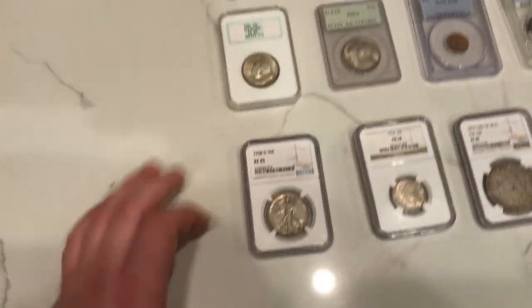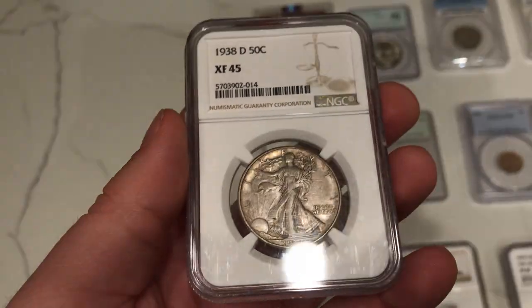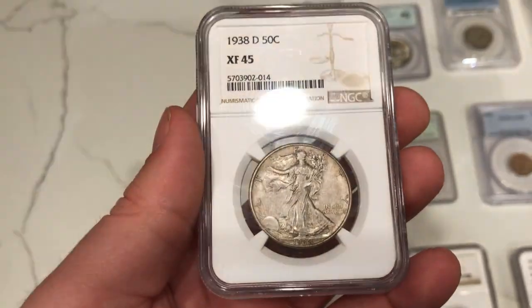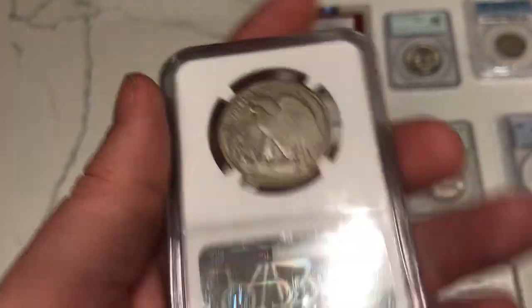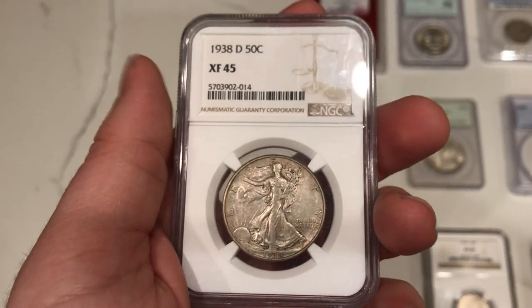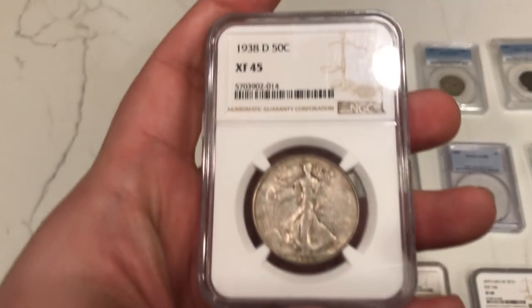Moving into a little bit better date — a Walking Liberty Half here. We're trying to stay in the XF to VF range on the higher end, and then AU and MS. The 1938D is a little bit of a tougher date, especially for the Walker series, so I wanted to get that for anyone assembling a Walker set. My goal is to help anybody collect what they want — older U.S. type or younger U.S. type like Franklins and Kennedys. We want to be the one-stop shop.